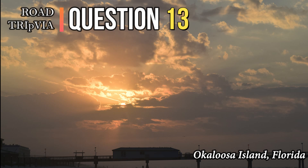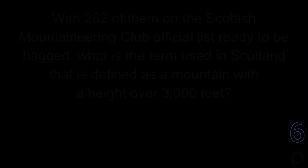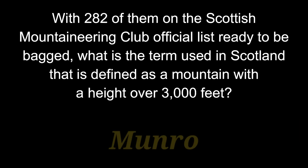Question number 13. With 282 of them on the Scottish Mountaineering Club official list ready to be bagged, what is the term used in Scotland that is defined as a mountain with a height over 3,000 feet? The answer is a Munro.